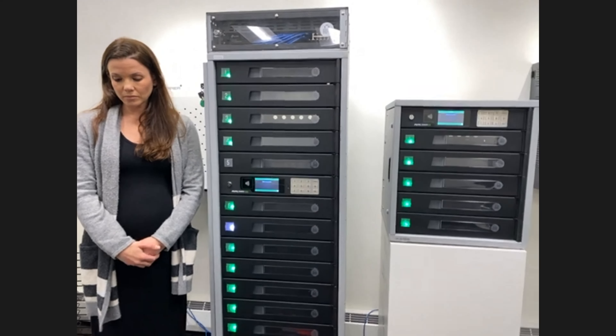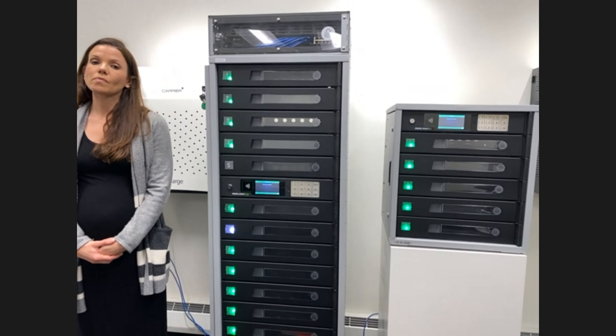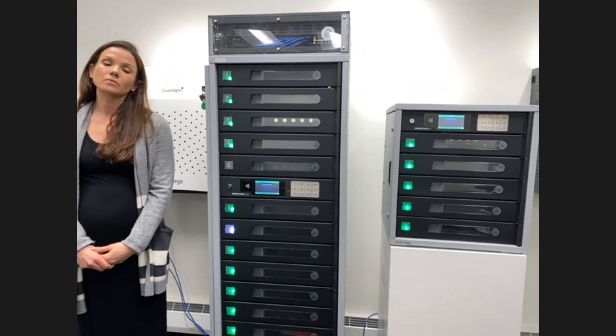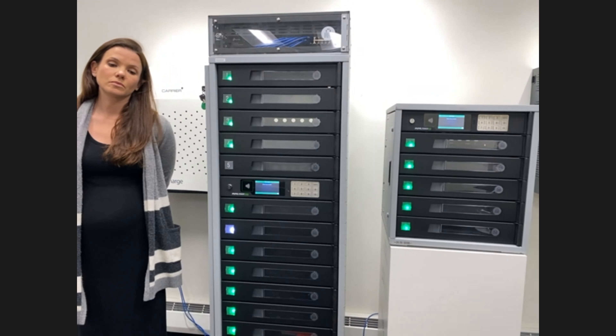Hi, everyone. Thanks for joining our webinar today for an overview of our Fuel Tower smart lockers. Feel free to ask questions throughout the webinar, and we'll also have time for questions at the end. I'm Savannah Waller, and I'm a marketing coordinator here at Lock and Charge. Our presenter today is Katie Short, and she's a territory manager at Lock and Charge. With that, I'll turn it over to Katie.